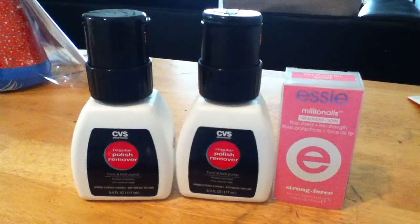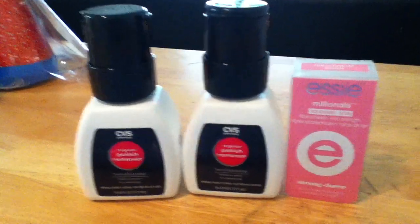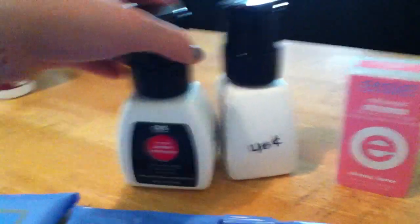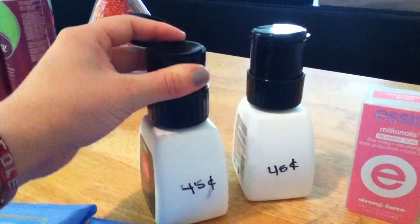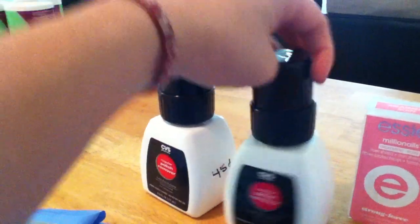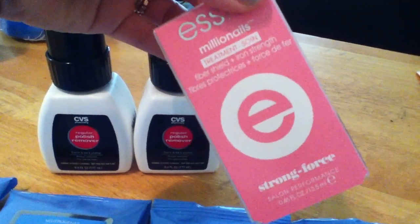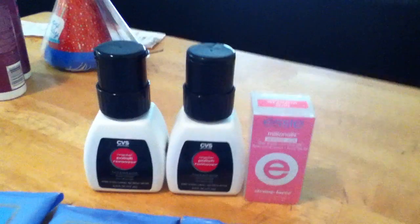At CVS they've been having this table marked down to 90% off and there's a whole bunch of stuff there. I picked up these yesterday — they are no-polish removers, basically all you do is press this thing down and the liquid comes out. These were 45 cents each, and then this nail polish was a dollar — retail this thing was $10, so I was like oh my gosh.